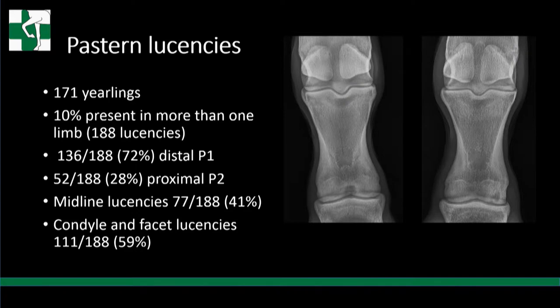This study looked at 171 yearlings, and 10% had a lucency in the pastern in more than one limb. We had 188 lucencies altogether. 72% were on the distal P1 - the longer bone, with lucency visible in the distal central P1 and the distal condyle of P1. The remaining 28% were proximal P2. We also subdivided by location: midline lucencies were 41%, and condyle and facet lucencies were 59%.